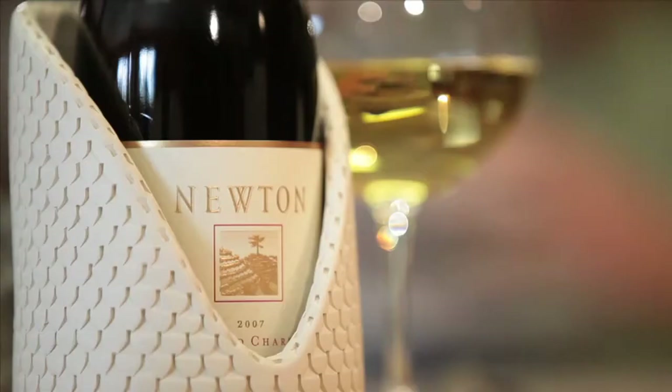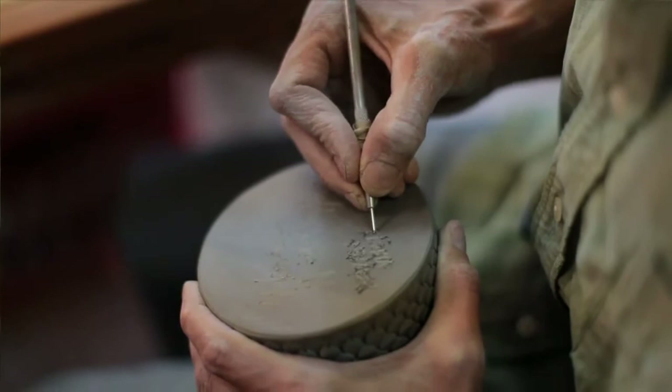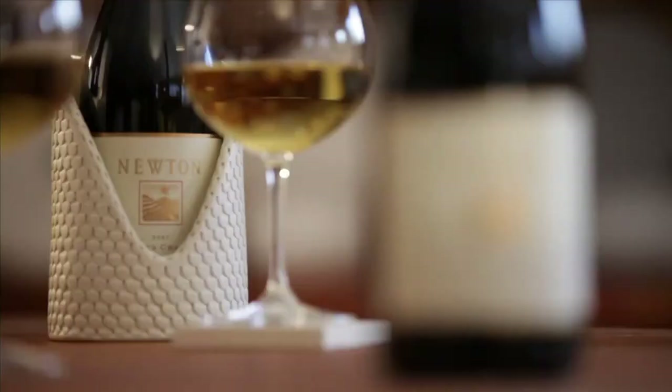The idea of this chiller is to actually enhance that whole process — to work hand in hand with the incredible product that has been crafted at Newton. Every piece is different. Every piece is individual, and it has its own hand signature, which I think is a breath of fresh air in today's modern industrial age.